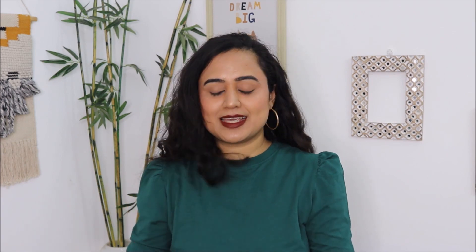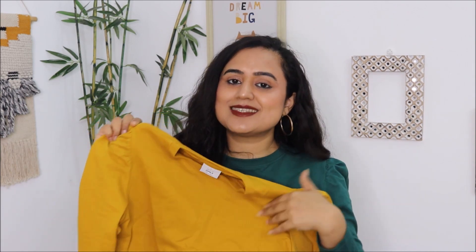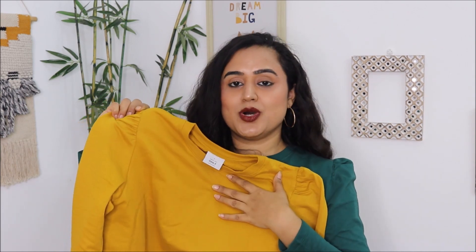The last product in today's video is this sweatshirt from the brand Only. I am actually wearing this color — a green color — right now. I will be trying it out and showing you how it looks. The price of this sweatshirt was Rs. 679.